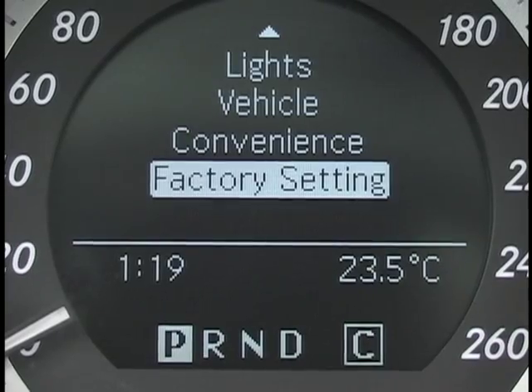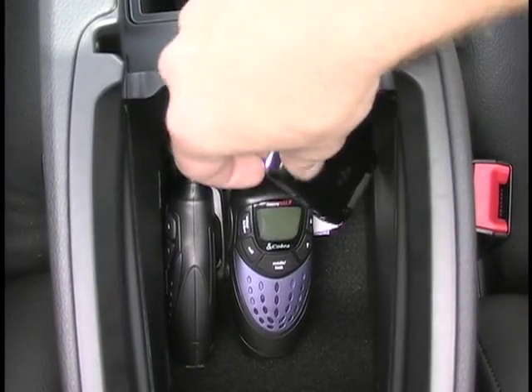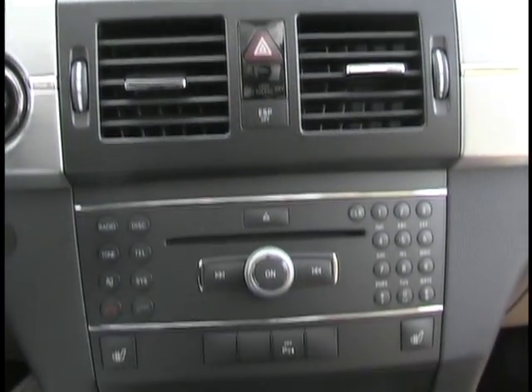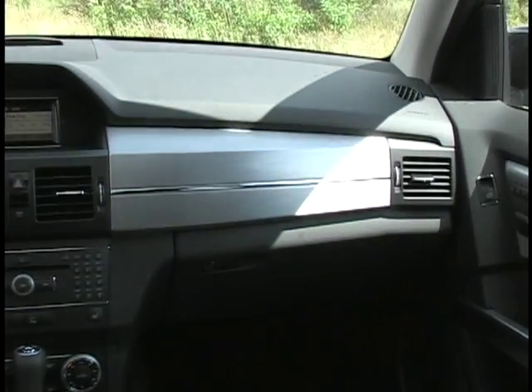Inside, the tester got a panoramic sunroof, aluminum trim, slick instruments, and a comprehensive driver computer. The heated leather seats feature power adjustments and a memory function, and there's plenty of storage too. Like the exterior, the cabin is a modern take on a classic look. If you're into lots of buttons or want to pretend you're flying a fighter jet, this isn't the car for you. But the elegant and easy-to-use layout works towards a relaxing atmosphere.